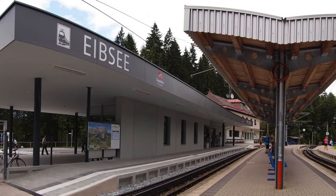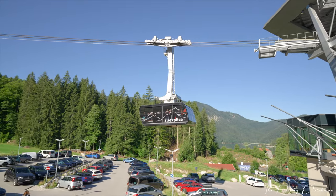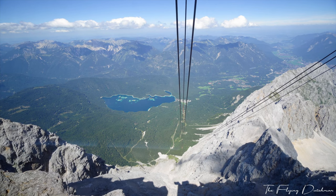You can take the Cogwheel train directly to the top of the mountain, but there is a better way: ride the Cogwheel train to Eibsee and change to the cable car — a really huge cable car that will very quickly take you up with great views. After spending time at the top, you can take the Cogwheel train or cable car back down and then repeat your trip to Munich in reverse.